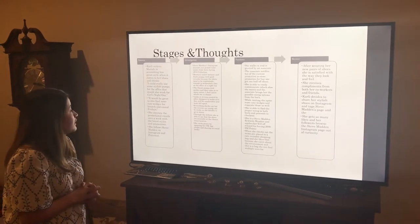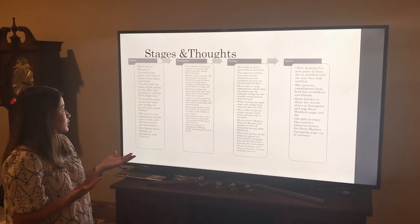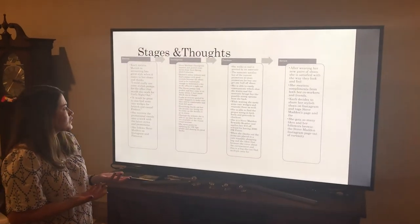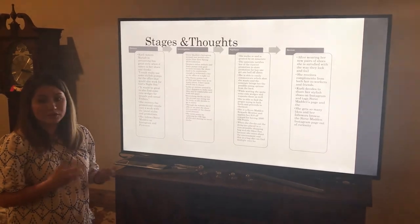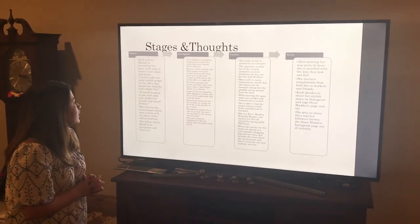Throughout her investigation phase, she notices that Steve Madden just posted a few pictures from their spring collection and she really likes what she sees. So she clicks through, it brings her to their mobile website, and she's able to find the pumps that she likes.